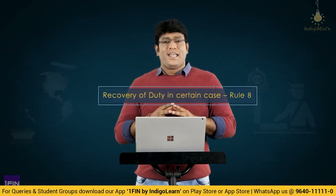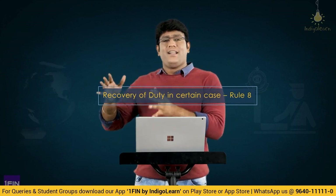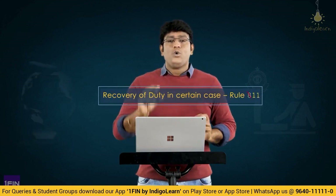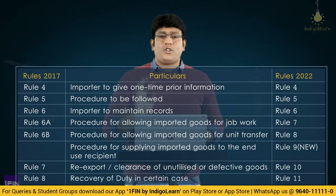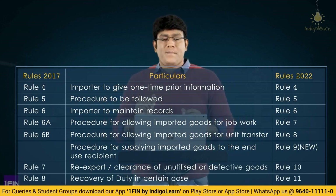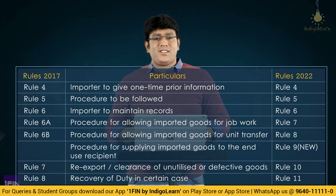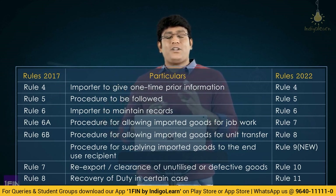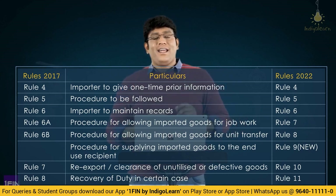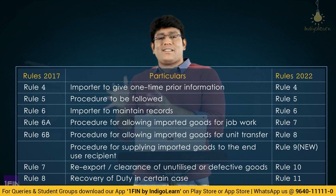One more important point: in recovery of duty in certain cases, the concept is the same in the updated rules but Rule 8 number has become Rule 11. Let me highlight the complete list of all rules for clarity. Rule 4: importer to give one-time prior information. Rule 5: procedure to be followed. Rule 6: documents or records to be maintained. Rule 7: job work. Rule 8: unit transfer. Rule 9: specified end use. Rule 10: clearance or re-export of unutilized or defective goods. Rule 11: recovery of duty in certain cases. Rule numbers have changed in the latest rules but the content is more or less the same.